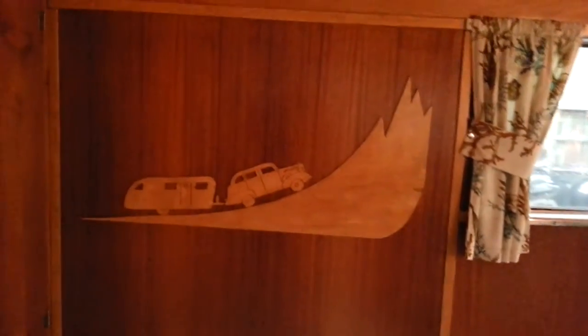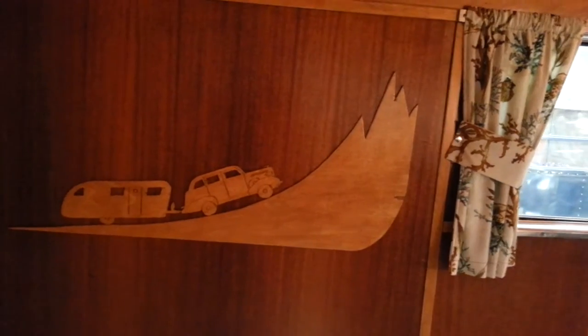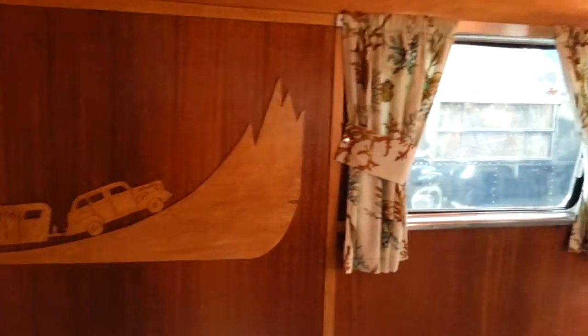That artwork on the wall there is my caddy pulling the trailer — that'll come right off. That's just on there with double-sided tape.